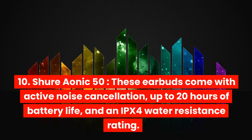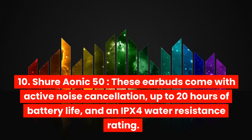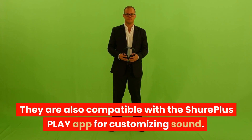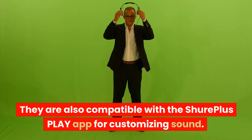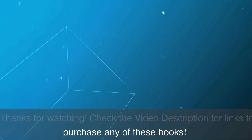Shure Onik 50. These earbuds come with active noise cancellation, up to 20 hours of battery life, and an IPX4 water resistance rating. They are also compatible with the Shure Plus Play app for customizing sound. Thanks for watching. Check the video description for links to purchase any of these products.